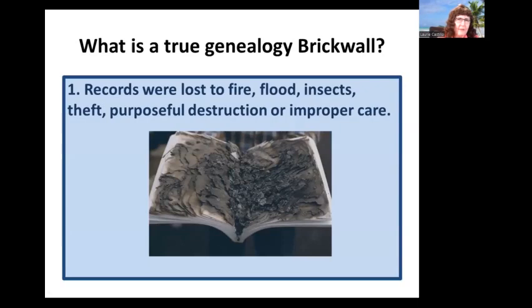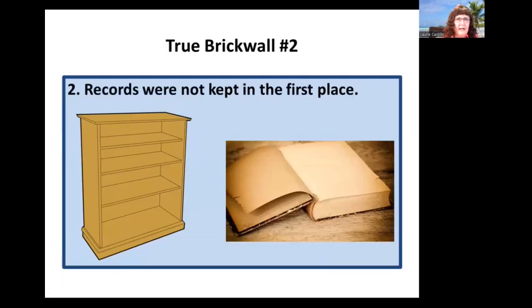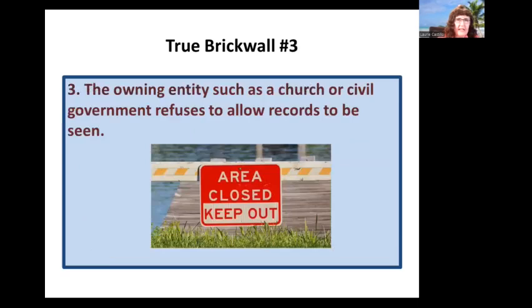So, what is a true genealogy brick wall? There are three situations that are true genealogy brick walls. The first is that records were lost to fire, flood, insects, theft, purposeful destruction, or improper care. Second, records were not kept in the first place — rules were made and laws were passed, but that doesn't mean people obeyed. Third, the owning entity, such as a church or civil government, refuses to allow the records to be seen. Anything other than these three situations is not a brick wall, but a researcher limiting their own success.